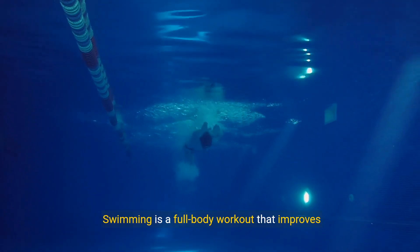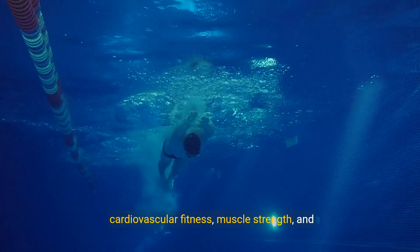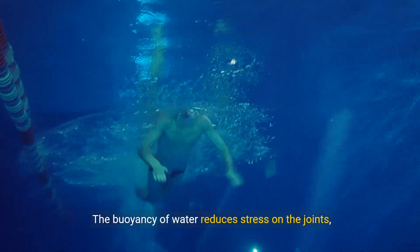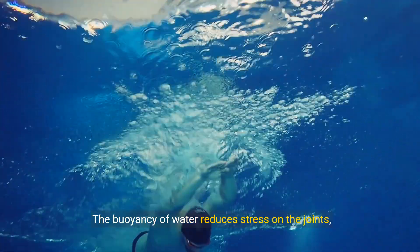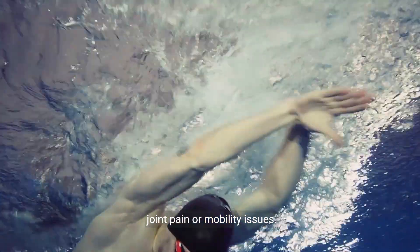7. Swimming. Swimming is a full-body workout that improves cardiovascular fitness, muscle strength, and flexibility. The buoyancy of water reduces stress on the joints, making it an ideal exercise for individuals with joint pain or mobility issues.